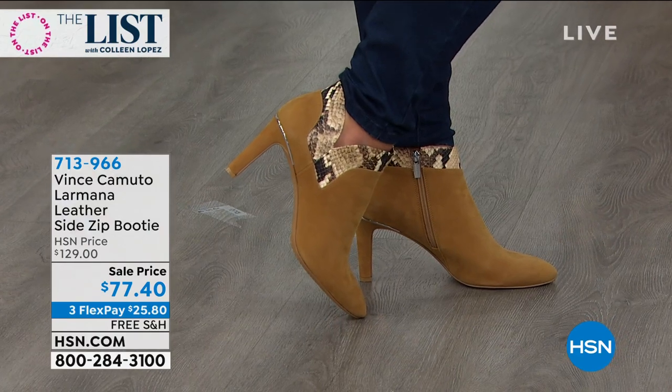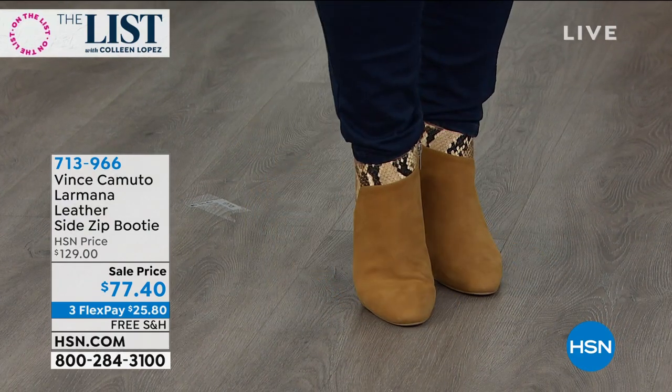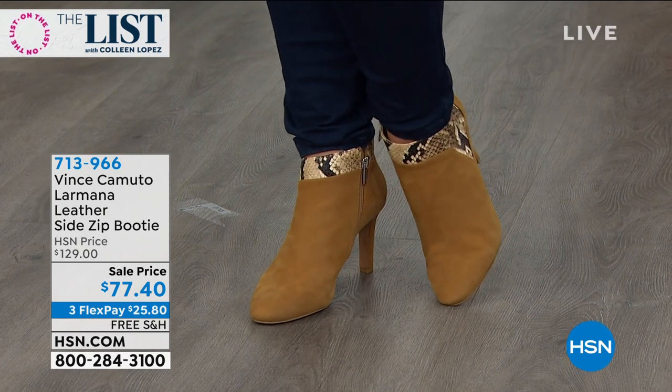Look at the snake print. That is embossed leather. So it's creams and browns and blacks.